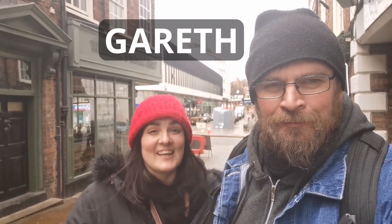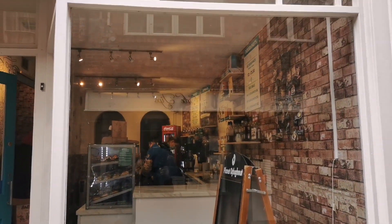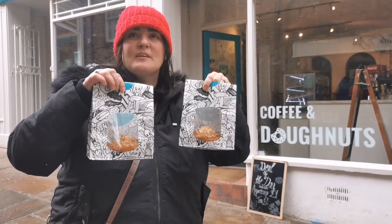Before we get Lebanese food, I think we should get a donut to eat on the way. Oh yeah, let's go get one. And the only place to get a donut in Shrewsbury is Planet Donut. The vegan maple ones.